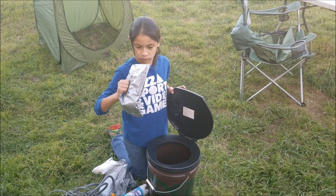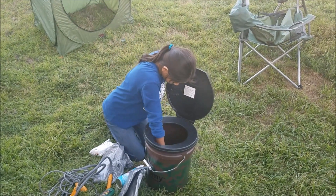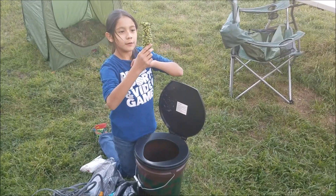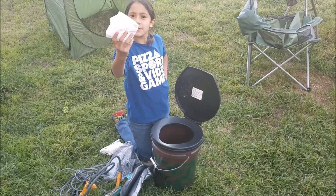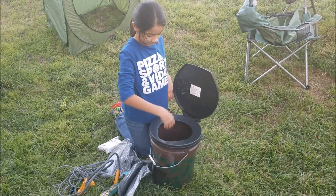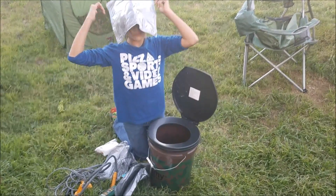Toilet liners. Poopy bags. Rope — that's for drying clothes. Teepee, extra teepee — you can never have enough. Another poopy bag. There we go.